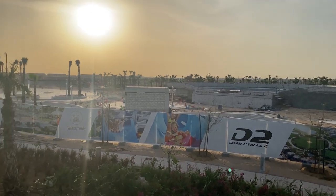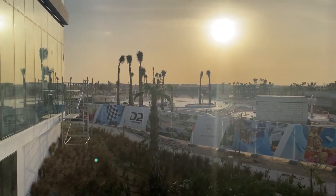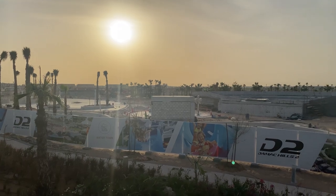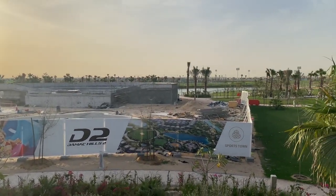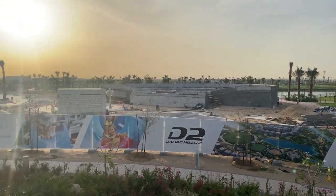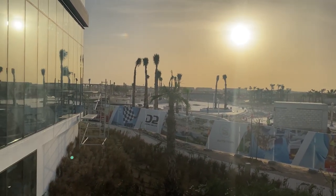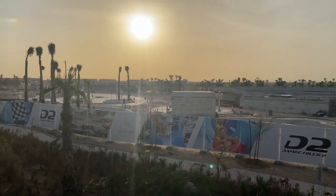This is a Malibu Beach type area here, and that's going to have an entire Lazy River going all the way around. It's absolutely amazing, looking great, coming along nicely. Waterfront at Damacious II — the beach area which has a huge Lazy River taking you on a trip around the area. Amazing.